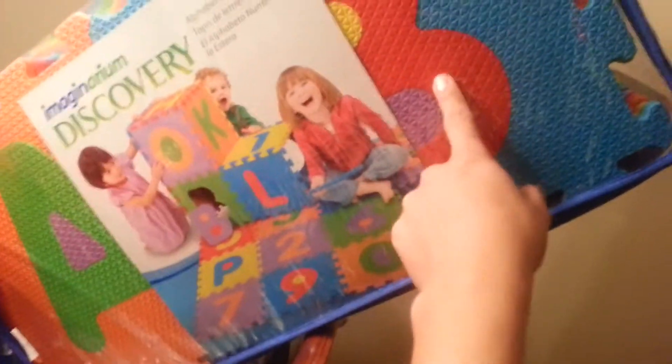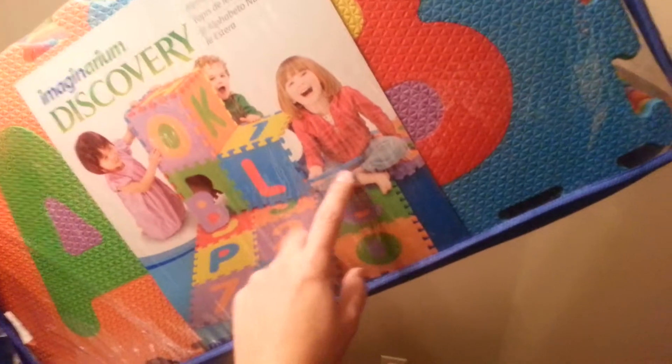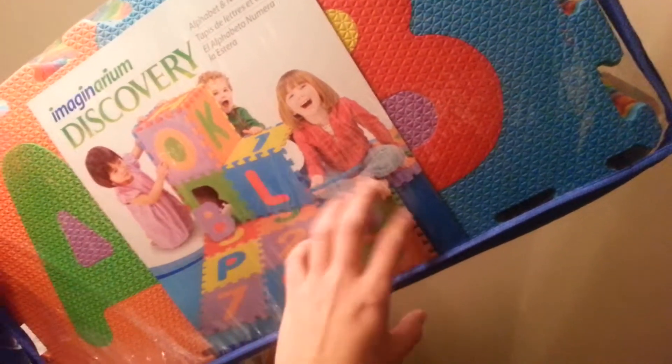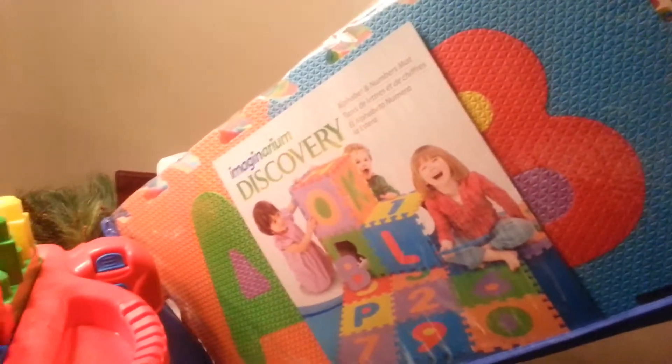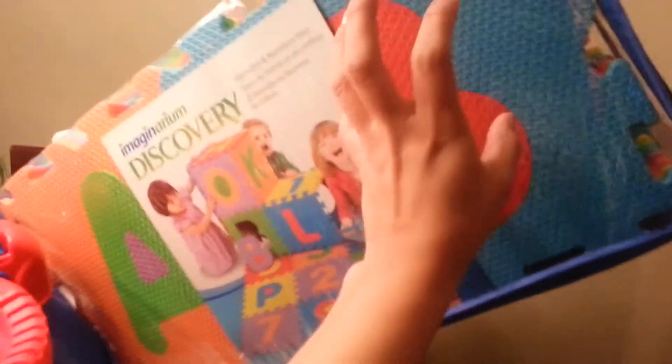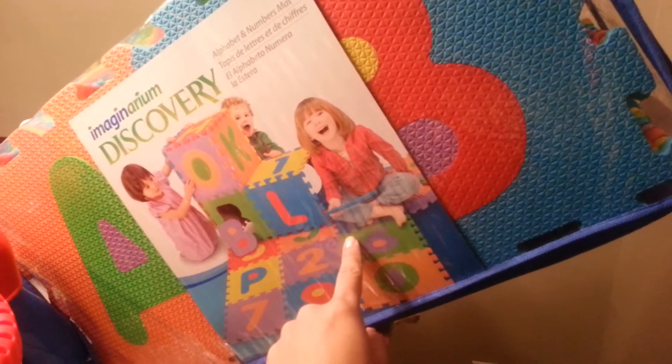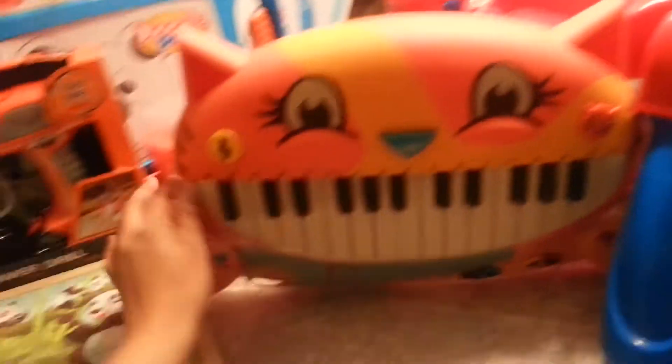I also got him this foam play mat at Toys R Us. I've been wanting one so we can sit and play and work on letters together. I really prefer PVC-free ones but couldn't find them. I got this one on a Wednesday morning sale at Toys R Us — the regular price is $24.99 and I got it for about $12.95.